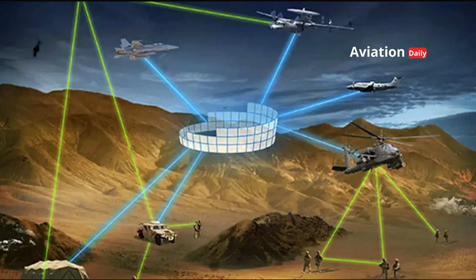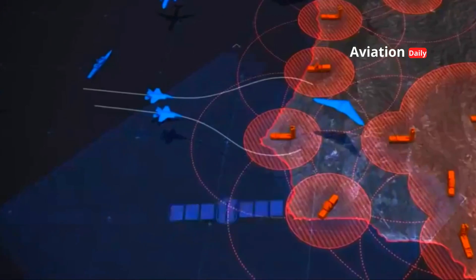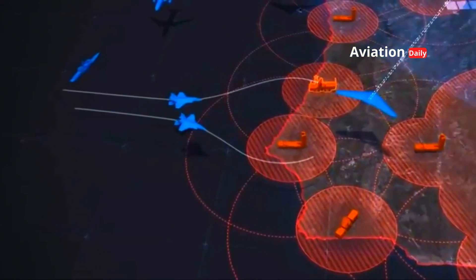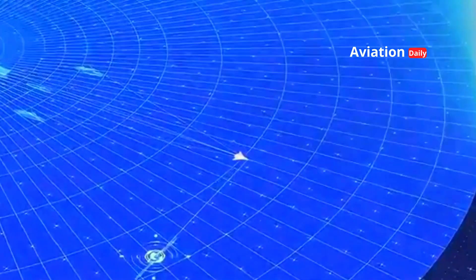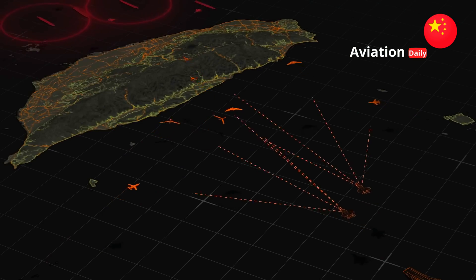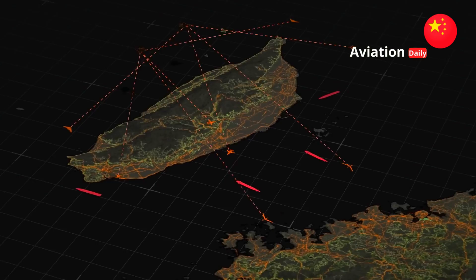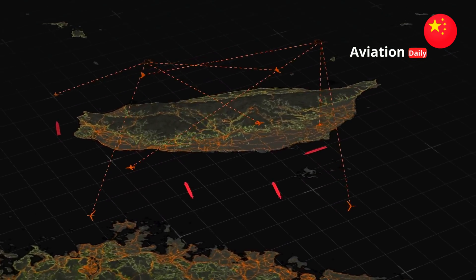In terms of network-centric warfare (NCW), the presence of a second crew member allows for the real-time integration of highly complex intelligence received from satellites, surface ships, ground units, and other drones. This transforms the J-36 into the central and most crucial node in China's integrated combat network. In modern warfare, information control is key, and the J-36 is designed to be the brain in the air.